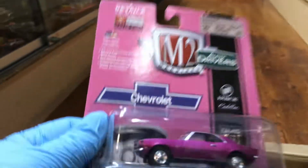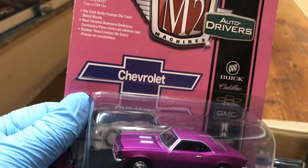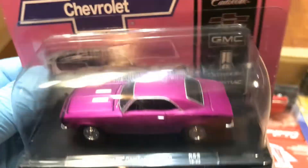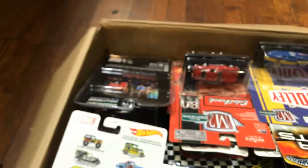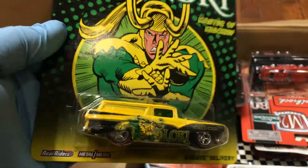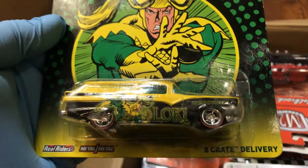Whoops, it crashed! Anyhow, let's continue. Here we have a '68 Chevy Camaro SS in a beautiful color — purple, maybe lavender. And here's an awesome 8 Crate Delivery in green, look at those nice five-spoke rims, awesome!